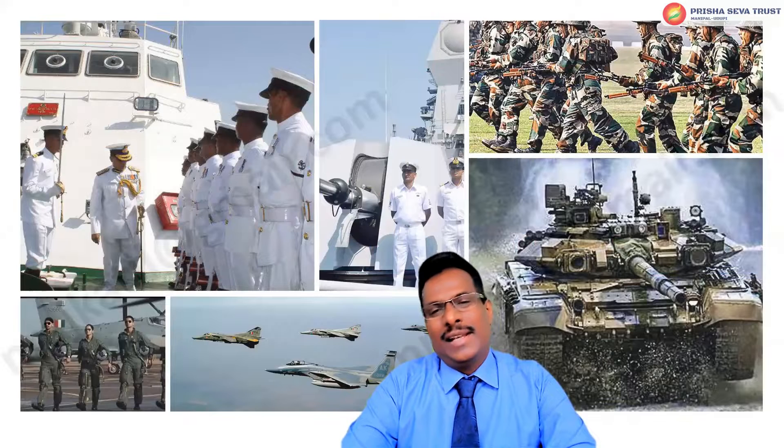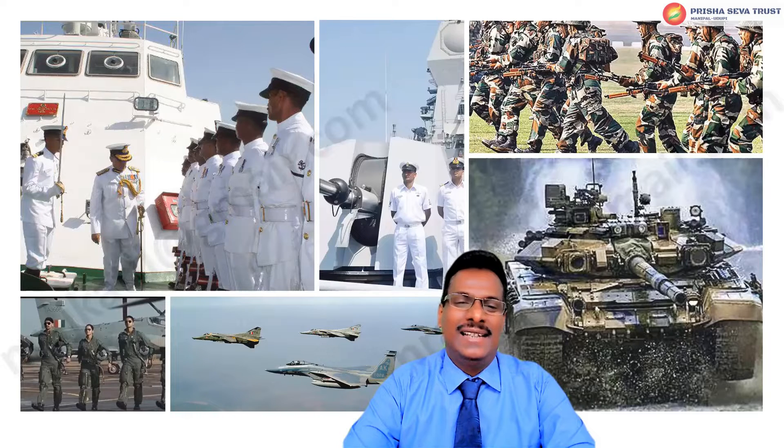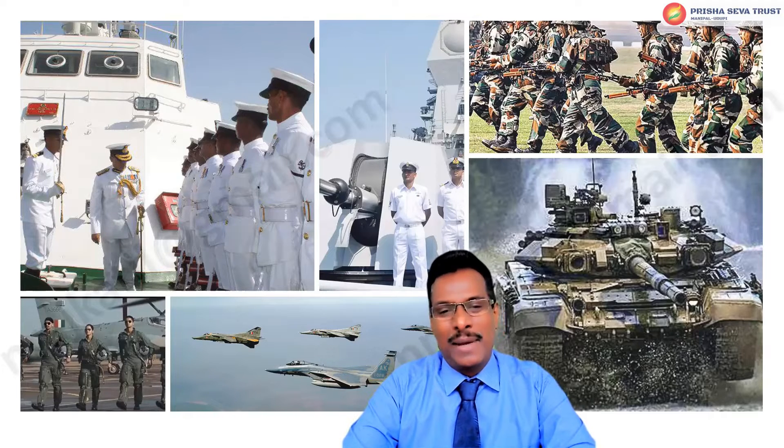Hi friends, welcome to this video guide on careers in defense services. In this video I will go through career options available in Indian Army, Indian Navy, and Indian Air Force through the NDA exam, NDA examination pattern, and SSB interview process. My name is Nagaraj Katil, a hobbyist career guide. I come with an engineering background, over 20 years in chip design.